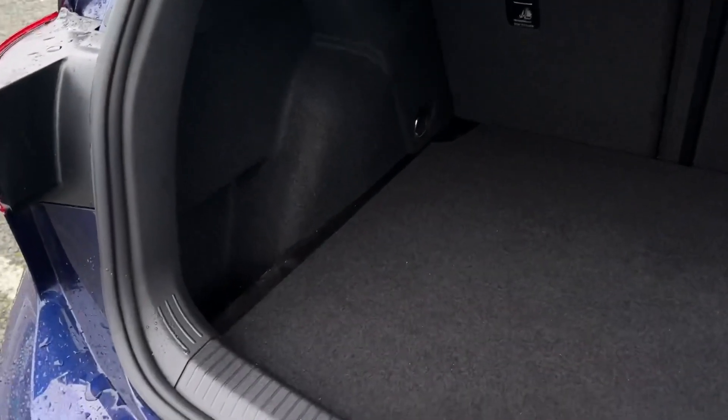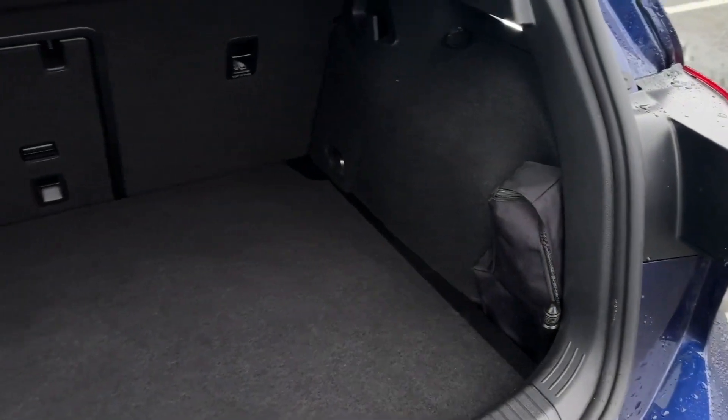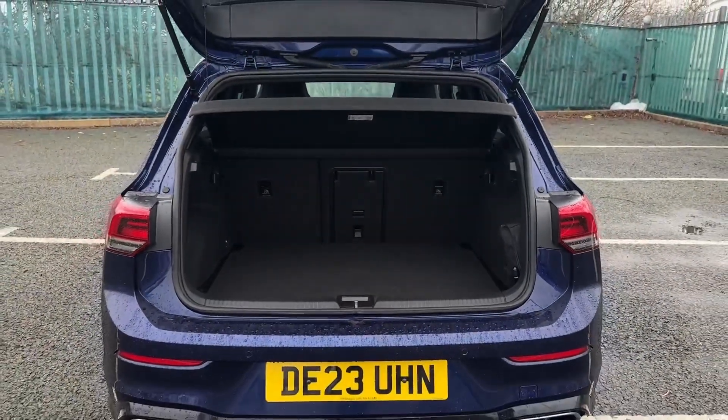Into the boot there's a superb amount of space available with storage pockets either side, underneath the flooring and the central ski hatch. You can also fold down the back seats for even more space.